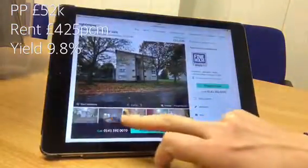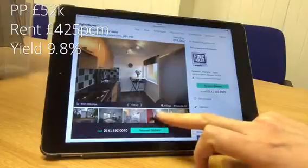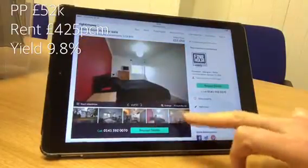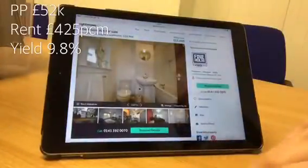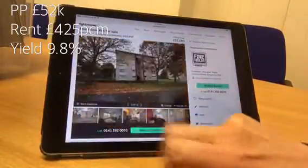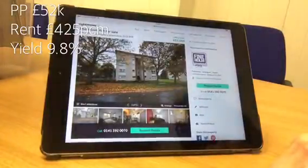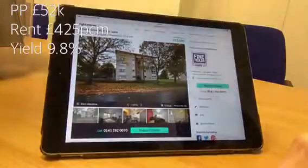It's a very low maintenance property, done up to a good standard inside with very little work required — in fact none — to get this into the rental market. This one can be rented out unfurnished, minimizing your costs, and you're going to get a nice long-term tenant here with low factoring fees and low maintenance, so a great return on this particular property.